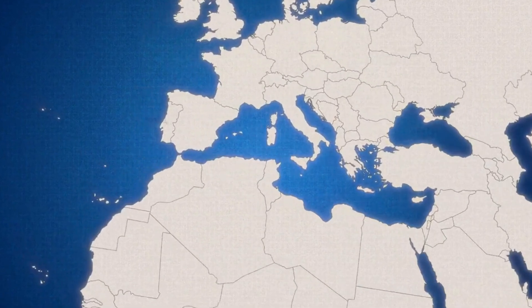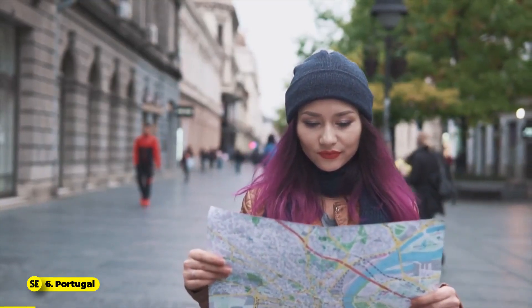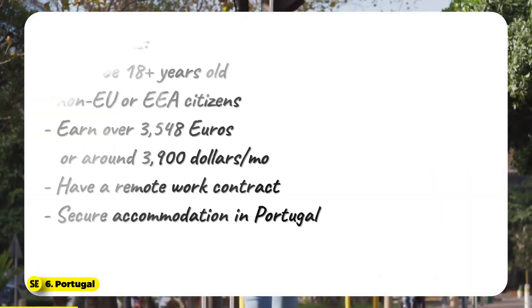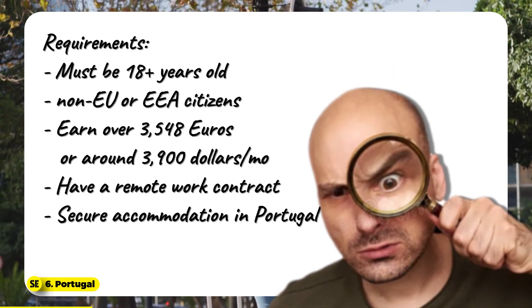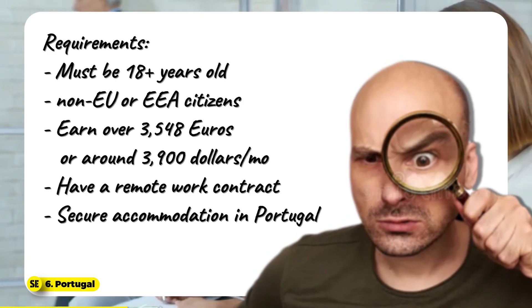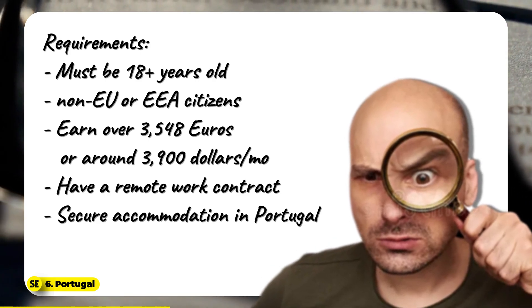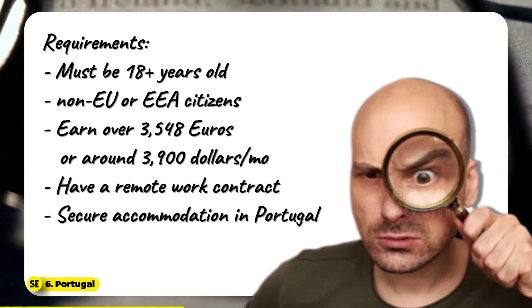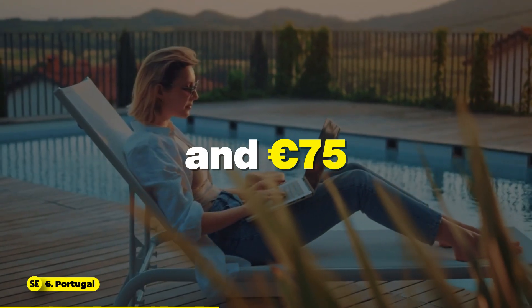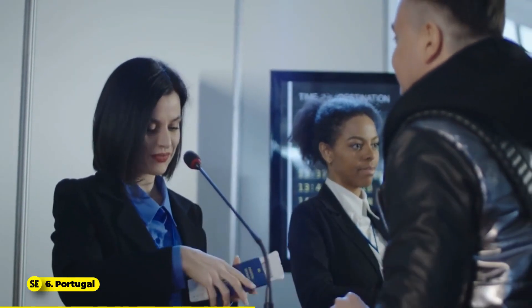Number 6: Portugal. A southern European country, Portugal offers digital nomad visas allowing remote work for companies outside the country. There are two types: temporary stay visa and long-term residency visa. To be eligible, applicants must be 18 and above, non-EU or EEA citizens, earn over €3,548 or around $3,900 monthly, have a remote work contract, and secure accommodation in Portugal. Visa costs are €90 or about $100 for long-term, and €75 or about $81 for temporary stays. Portugal's digital nomad visa has a processing time of up to 90 days.